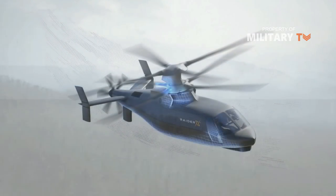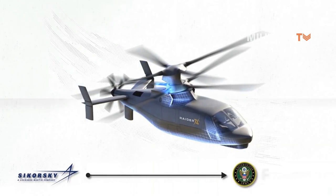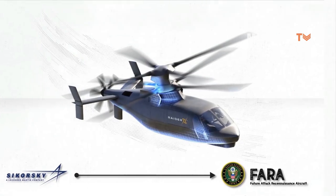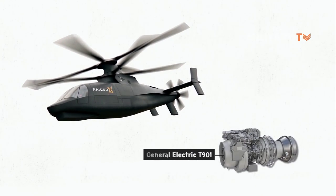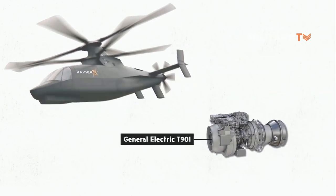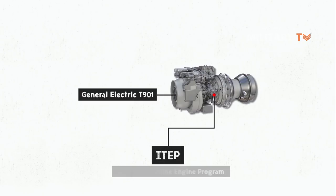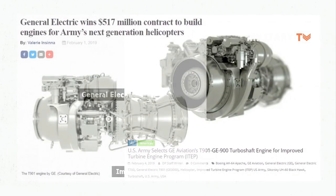It is designed by the Sikorsky Aircraft Division of Lockheed Martin for the United States Army Future Attack Reconnaissance Aircraft program. The Raider X uses a single General Electric T901 engine. The GE T901 was developed under the Army's Improved Turbine Engine Program as the new engine for existing and future Army rotorcraft.